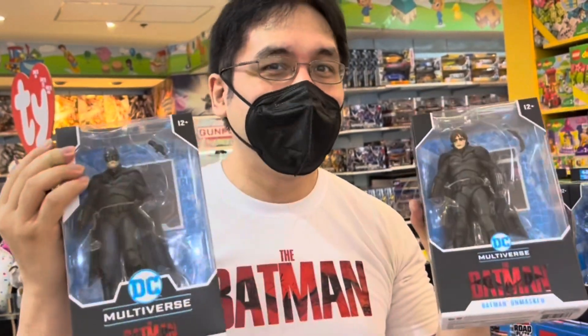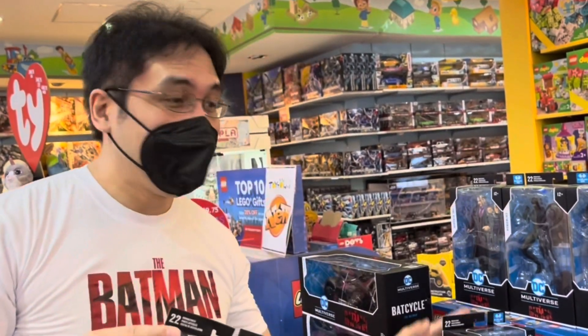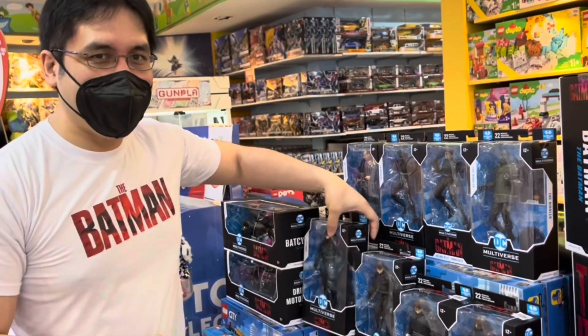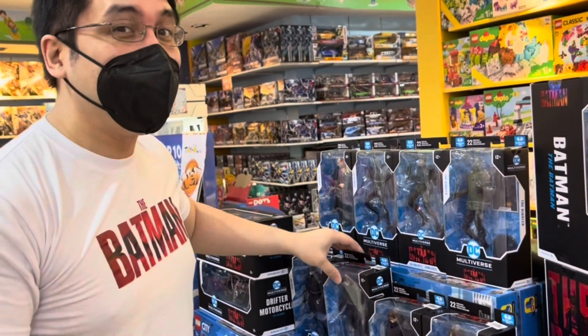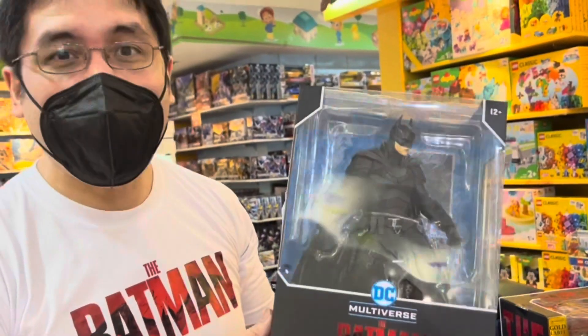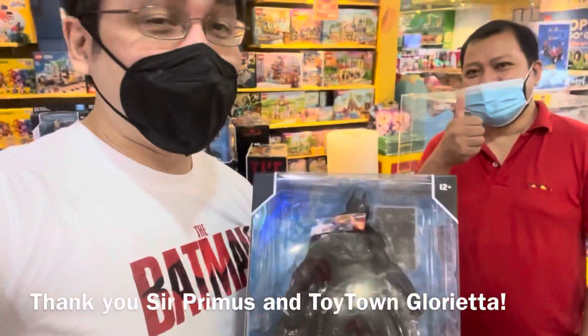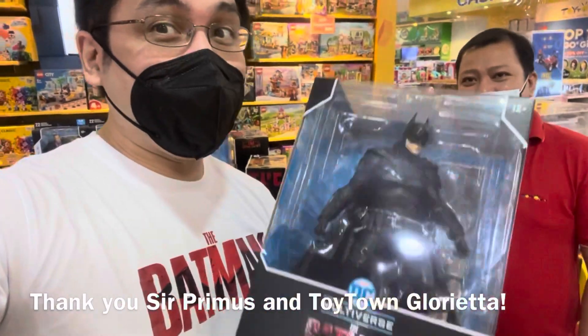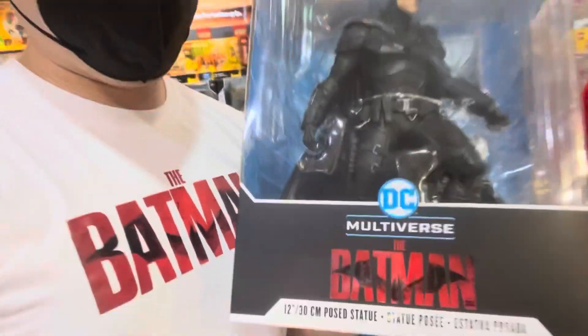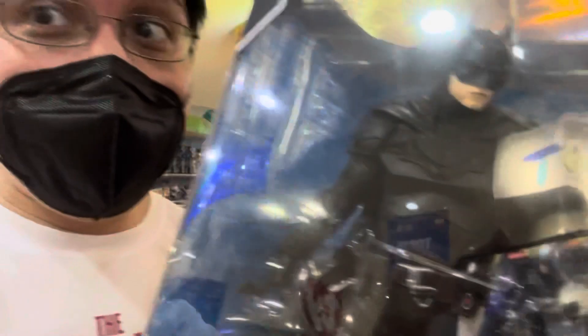Thank you to Toy Town and to Sir Famous for having these around — I'll feature him at the end of this video. The Batman is coming and it's going to be almost three hours — an almost three-hour movie, can't wait. Robert Pattinson is the Batman. I'm thinking about what to get now: figures or statue? Thank you, Sir Famous. Go to Toy Town Glorietta to pick up your McFarlane Toys. The Batman opens in cinemas on March 2 — watch it. I almost forgot: he's vengeance! This statue looks pretty awesome.